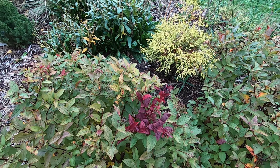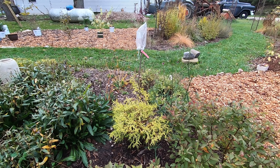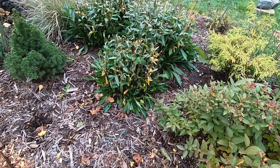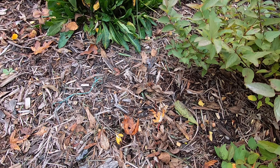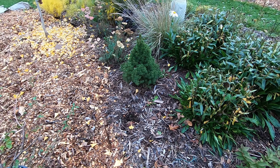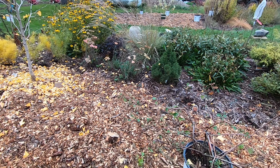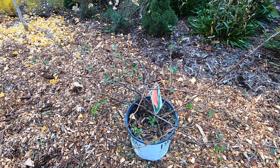I finally got the — I believe — Golden Mops Chamaecyparis out of its planter and put that in the ground, so fingers crossed. I did have four Matrona sedums here but the deer just eat them down regardless of what I do, unfortunately. So I think all the sedums in this bed I'm going to pull out. And right here — not in the ground yet — is a Double Take Peach quince.